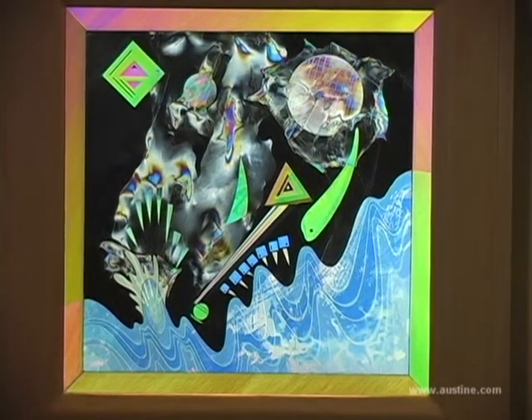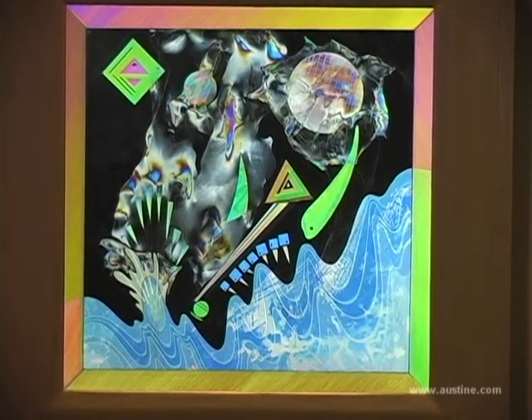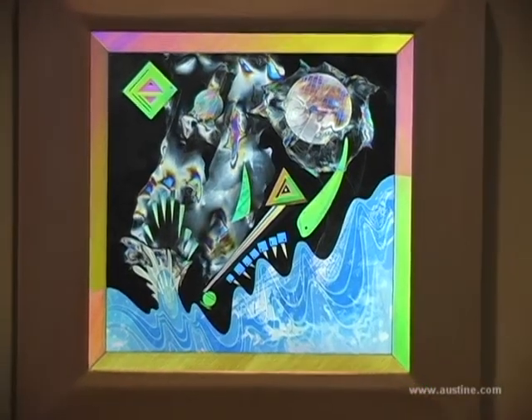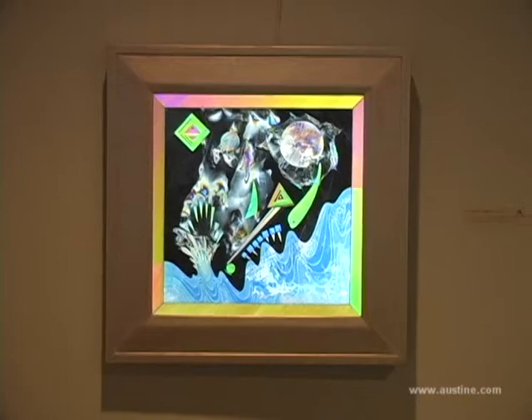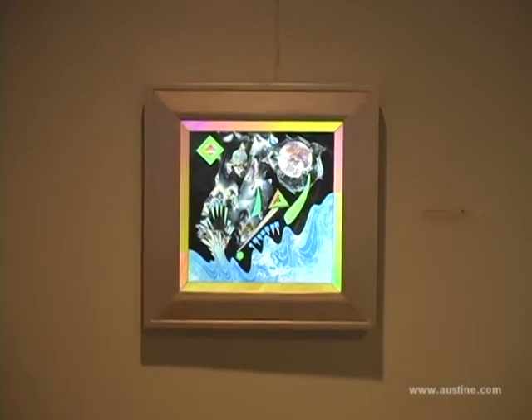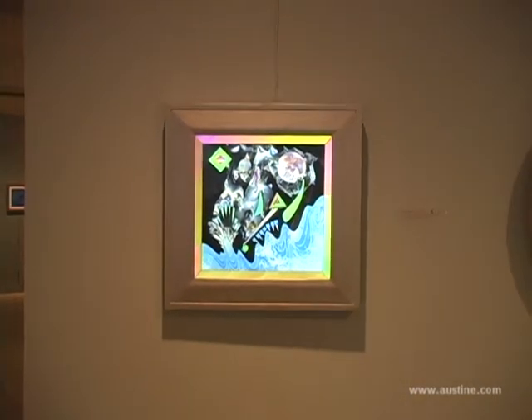Austine started her work at a time when abstract expressionism was, shall we say, the rage, and it was what her professors were pushing the students to do in the 60s. Luckily for us, Austine wanted something else and she wanted something with more realism. And she wasn't alone in that—there were certainly other artists who did find some way to bring the figure or the landscape back into art.